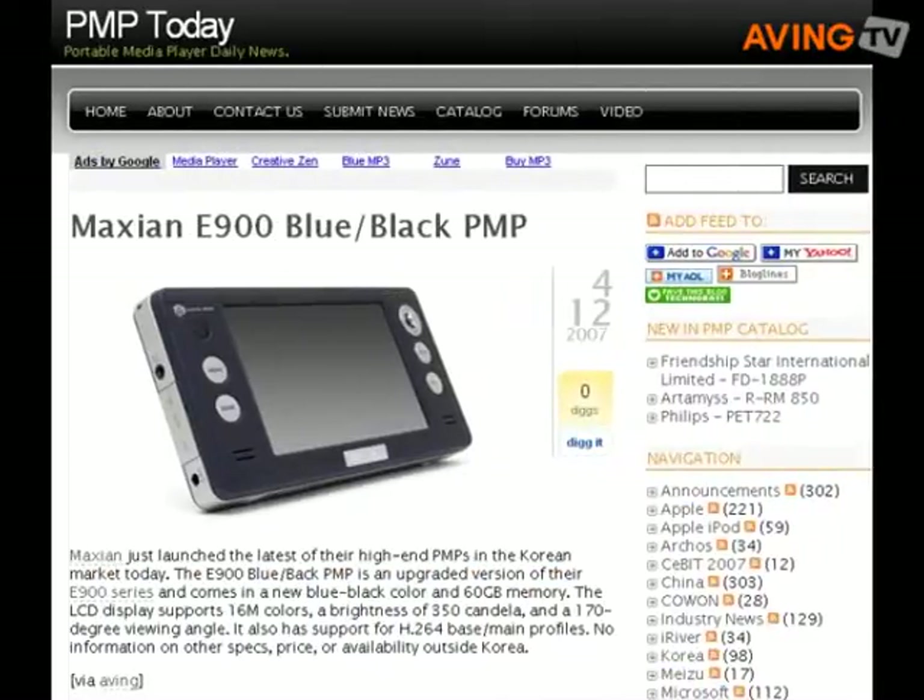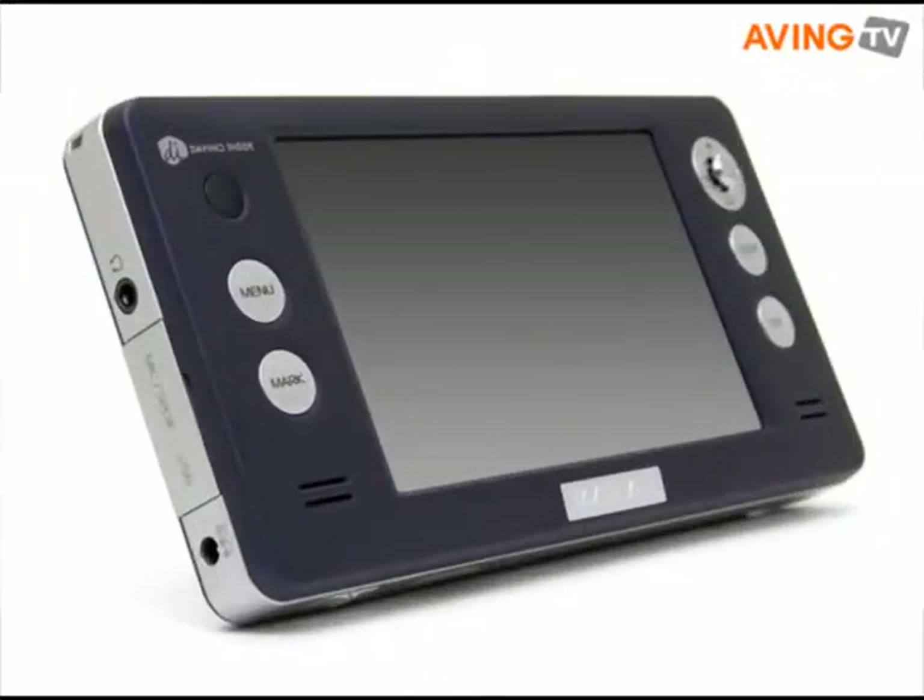PNP Today from the USA is introducing Maximo's latest high-end PNP launching news. The E900 series comes in a new blue-black color and 60GB memory. To get more information, please go to pnptoday.com.